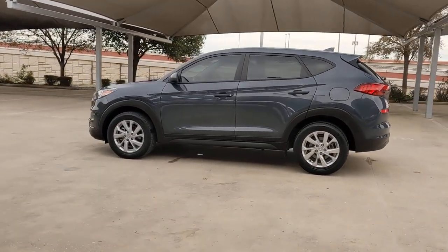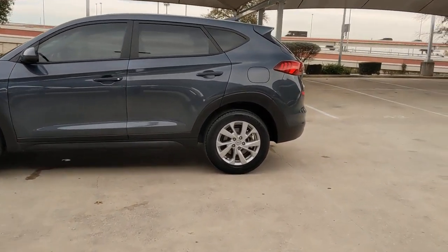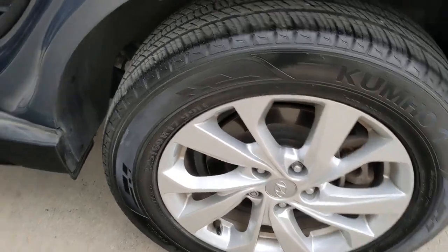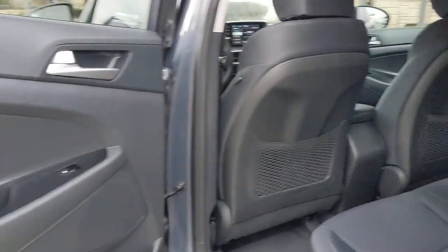Its meticulous quality of construction, standard touchscreen infotainment and driver assistance features, European sensibility, and smooth refined ride infuse every journey with confidence and satisfaction. These are just some of the great options this vehicle comes with.